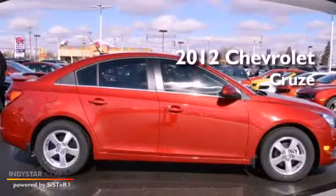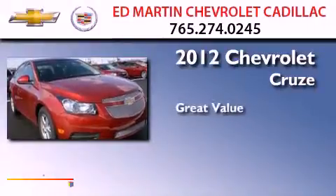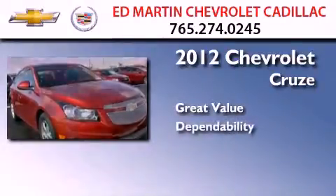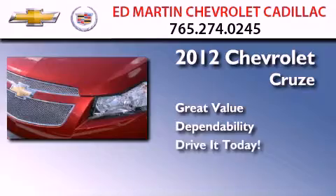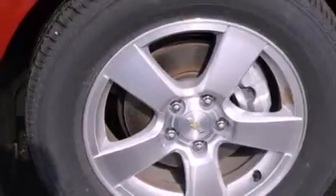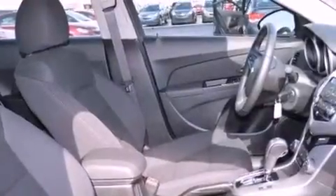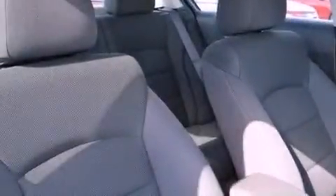This is a brand new 2012 Chevrolet Cruze. Its top features include a turbocharger, Bluetooth cell phone integration, XM satellite radio, aluminum wheels, and traction control and stability control systems.